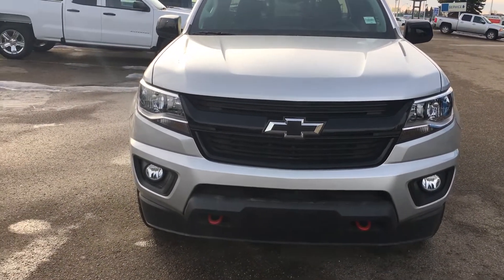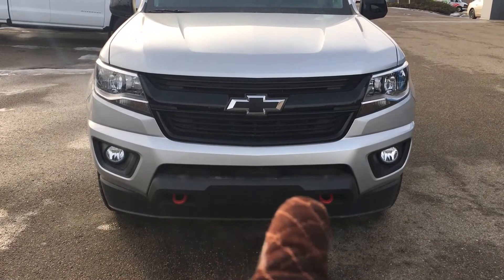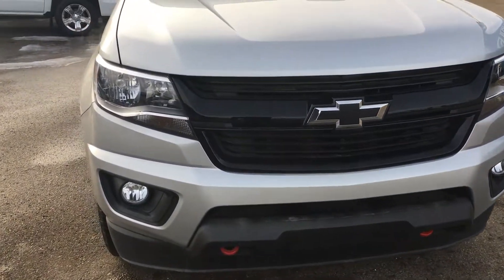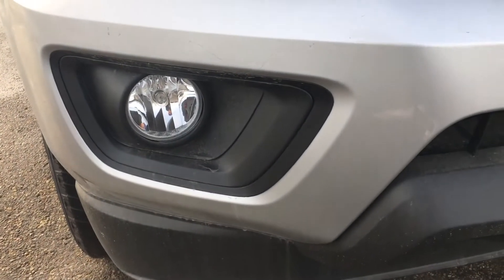With the Red Line package you get the fog light bezels in black, the grille is black, the black bow tie as well as the red tow hooks and red recovery hooks. If you look closer at the headlights, they are just your standard halogen bulbs, as are your fog lights.